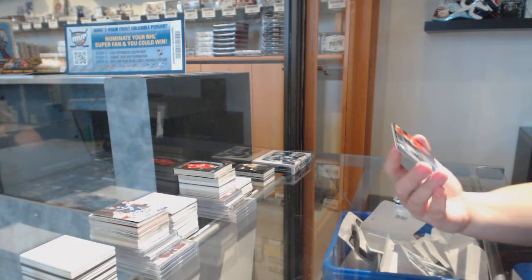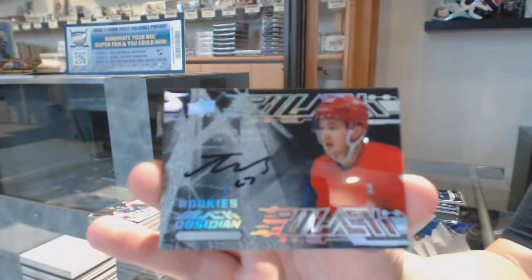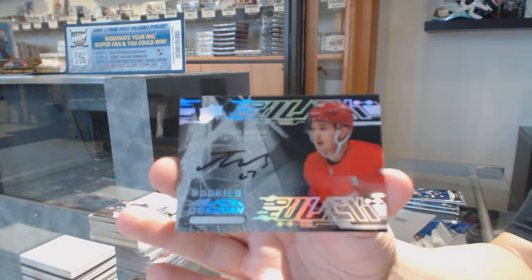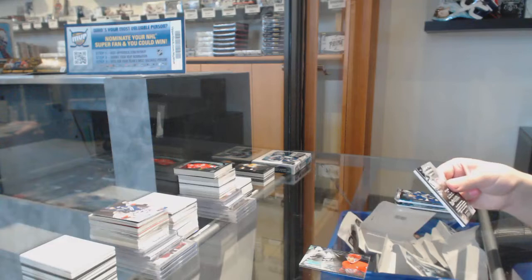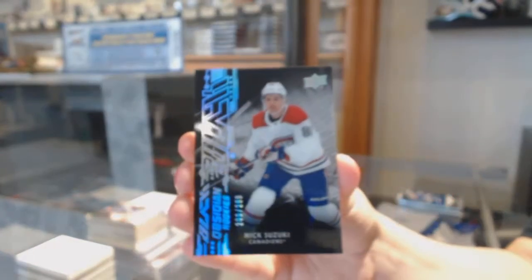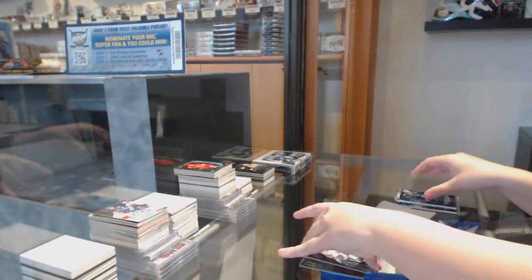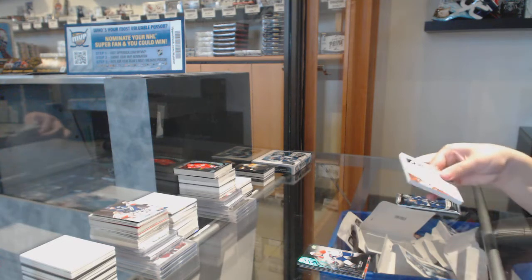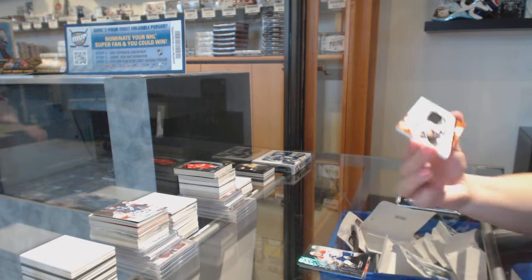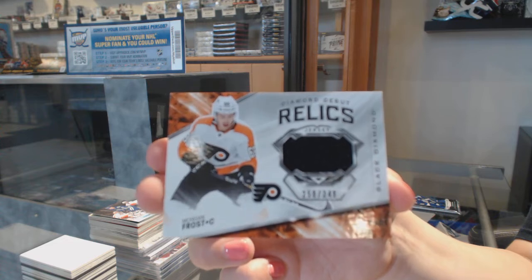We've got an Obsidian Scripts rookie auto for the Red Wings — Taro Hirose. Obsidian rookie, number to 299, for Montreal — Nick Suzuki. We've got a diamond debut relic jersey for the Philadelphia Flyers — Morgan Frost, number to 349.